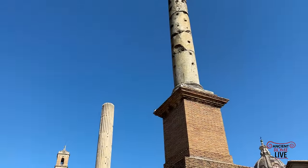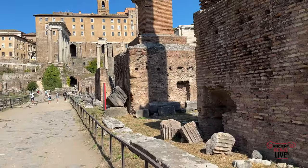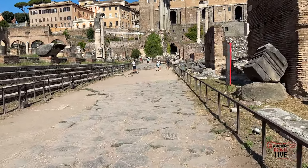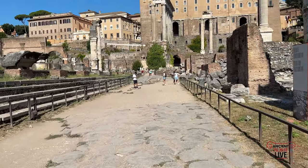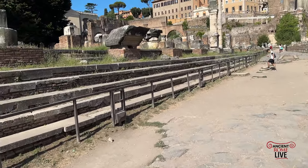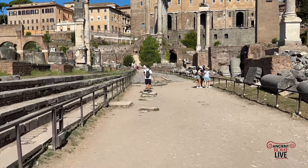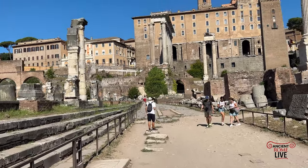Walking behind the honorary columns that were extended along the length of the Basilica Julia. The Basilica Julia, along with the Curia, was rebuilt after the fire of 283.